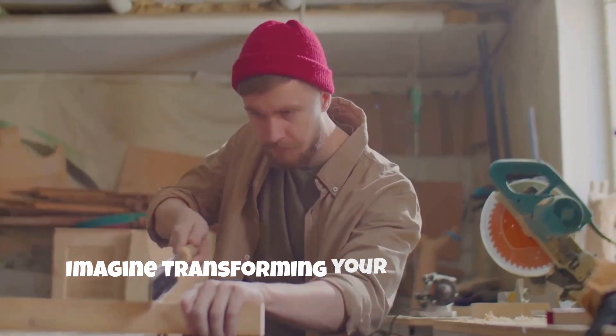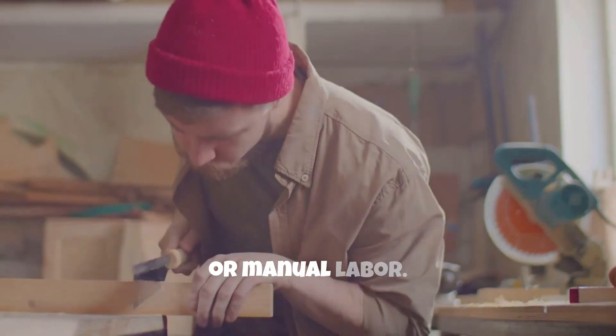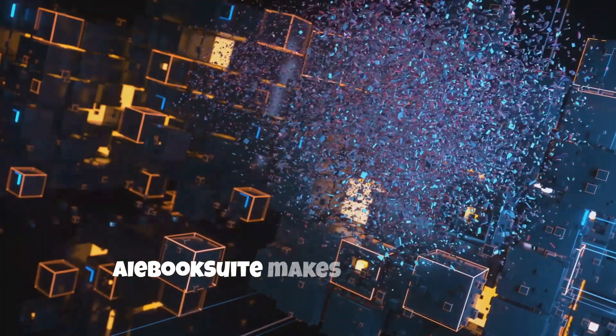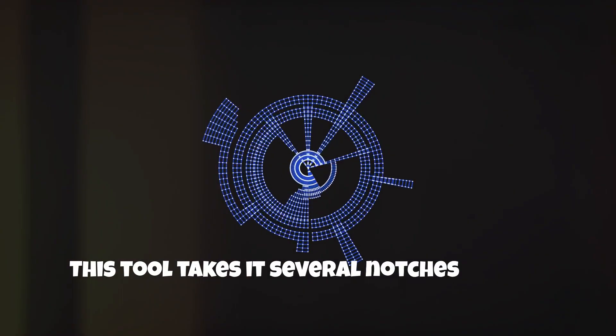Imagine transforming your raw concepts into polished ebooks, and that too without any prior experience or manual labor. Sounds pretty incredible, right? Well, AI Book Suite makes this a reality. It's not your average ebook creator — this tool takes it several notches higher.